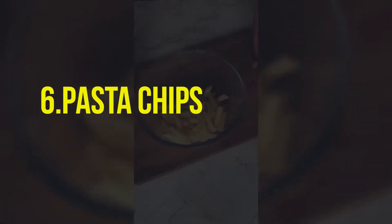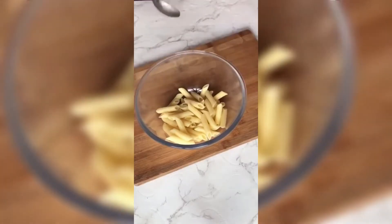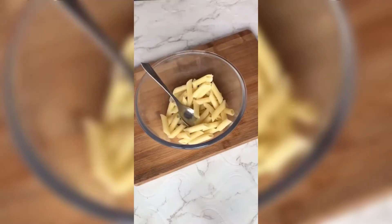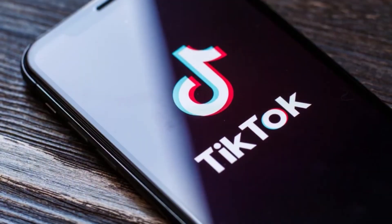Number 6: Pasta Chips. You've heard of toasted ravioli, and now it's time to learn about pasta chips. These are the perfect thing to dip in a bowl of warm marinara and snack away. Thanks, TikTok.